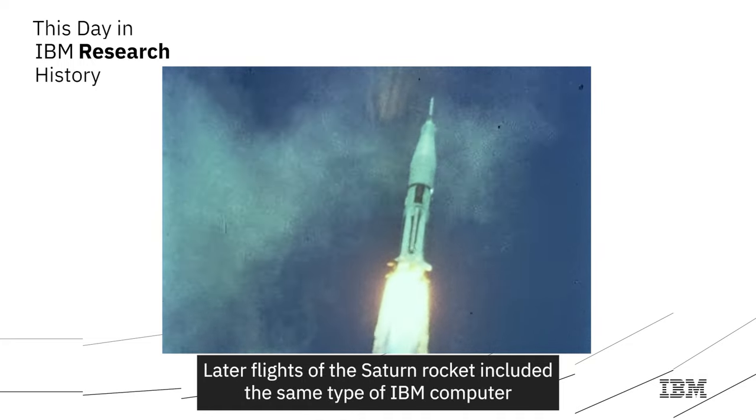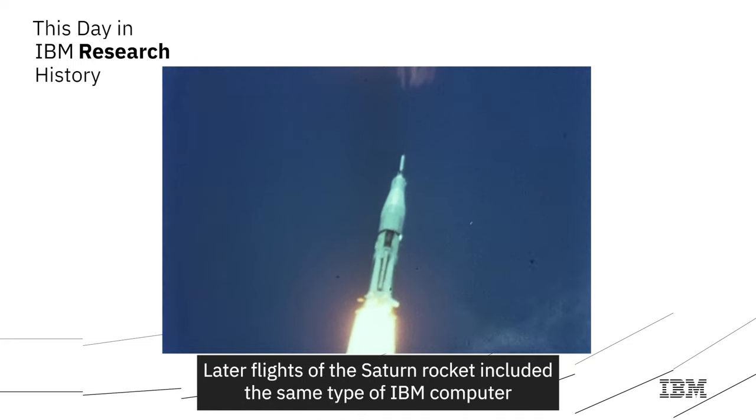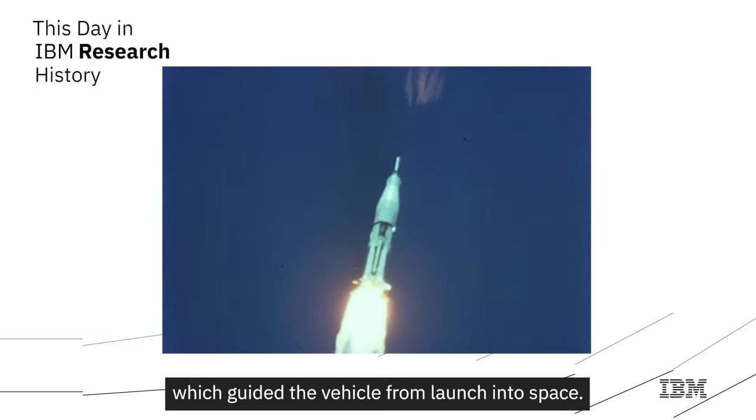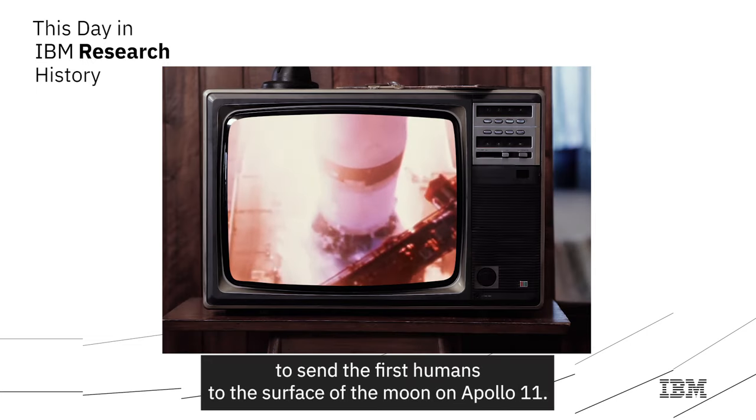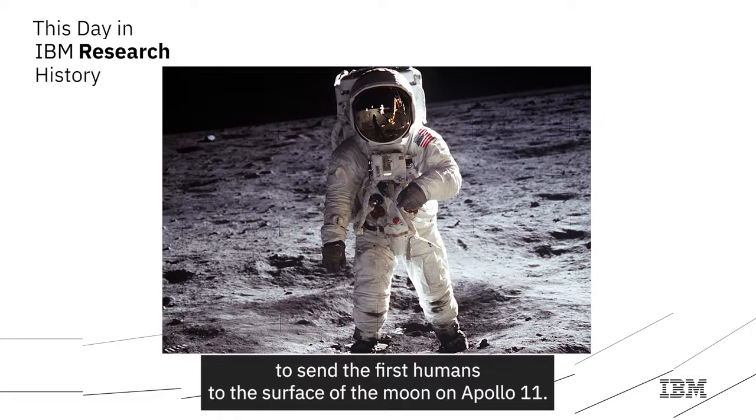Later flights of the Saturn rocket included the same type of IBM computer, which guided the vehicle from launch into space. Just over five years later, NASA used the Saturn system to send the first humans to the surface of the moon on Apollo 11.